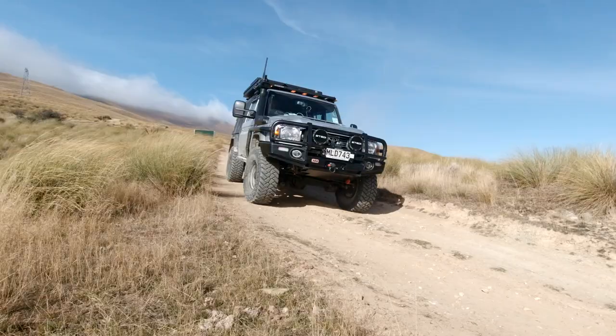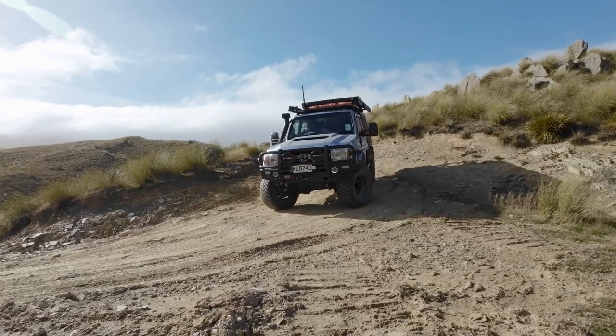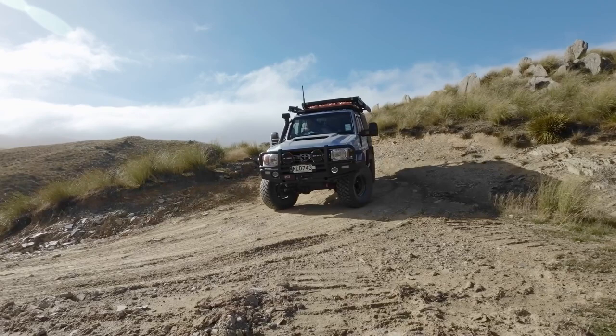Mount Keeburn track — one of the most scenic tracks I've done so far. It's a brilliant high altitude track that skirts the north side of Mount Keeburn.